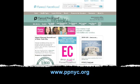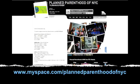Call 1-800-230-PLAN to make an appointment. You can also visit our website at www.ppnyc.org. Remember, all services and test results are confidential. For more information or to join one of our social network groups, you can check out our MySpace or Facebook pages as well.